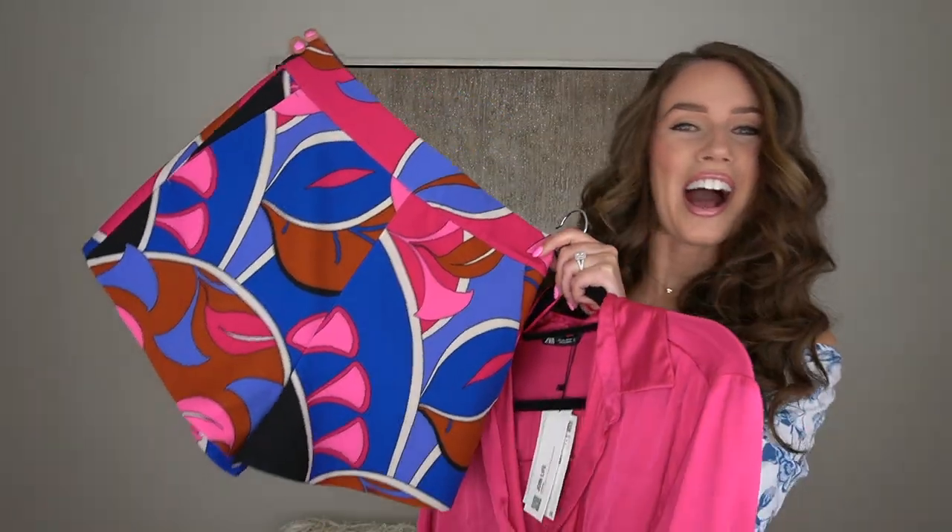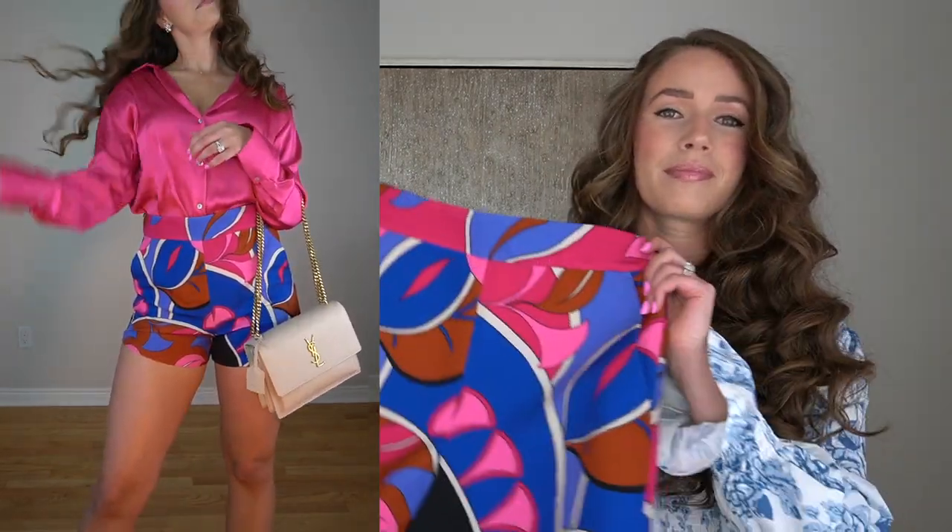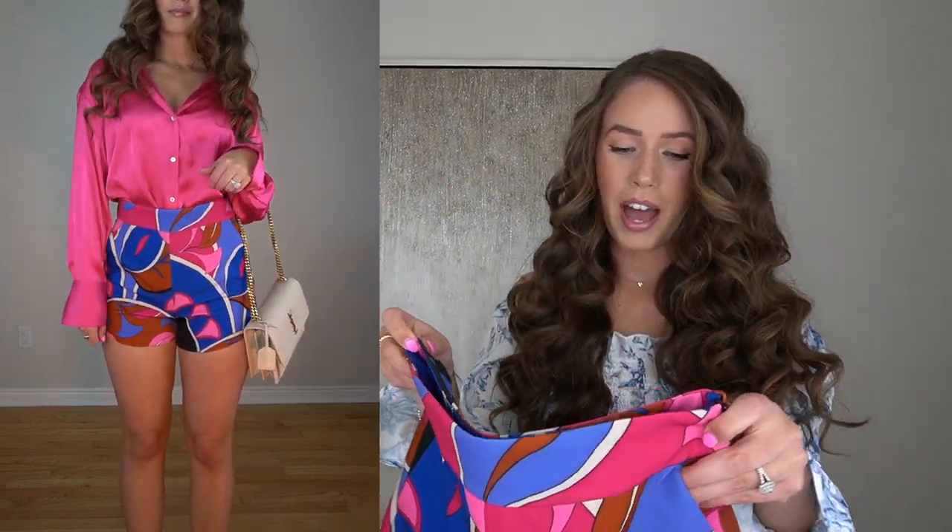I've decided to pair this blouse with these shorts — so fun! One thing I'm super sad about is the shorts are a little bit small on me. I got a size small and I need a medium. I've been checking every day to see when they'll restock. It keeps saying 'coming soon, notify me when it's back in your size.' So when it does come back in a size medium, be sure to hop on it because it sells out quick.